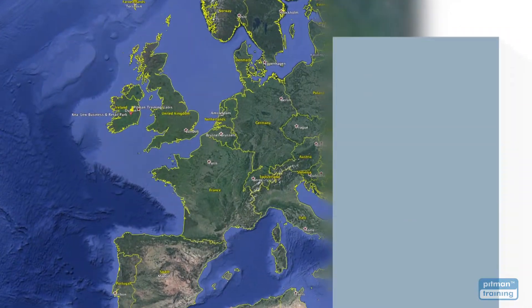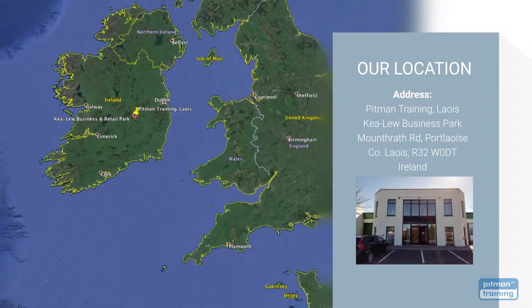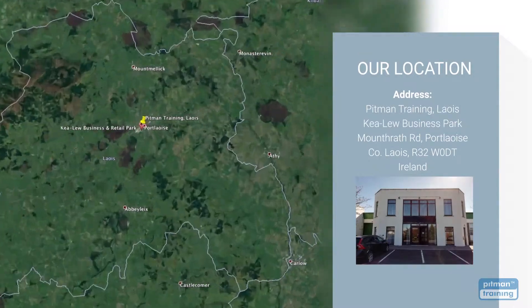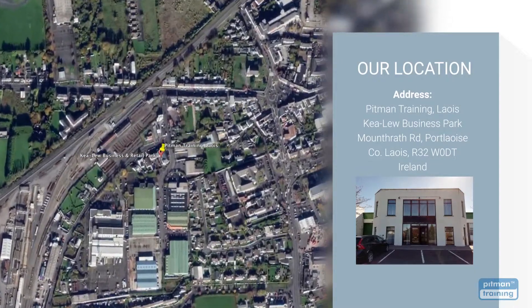We have centres worldwide and our training centre in Leish is conveniently located at the Kieloo Business Park in Portlaoise — just a five-minute walk from the town centre with free and safe parking for all our students.